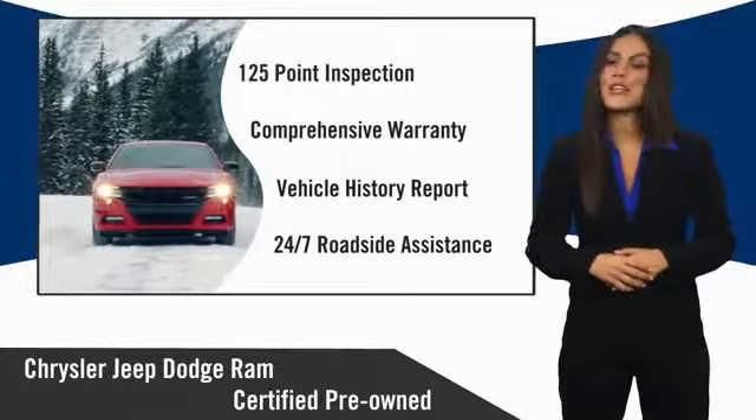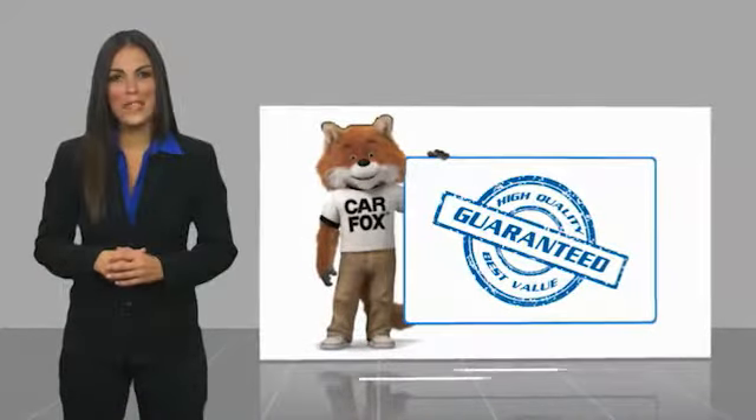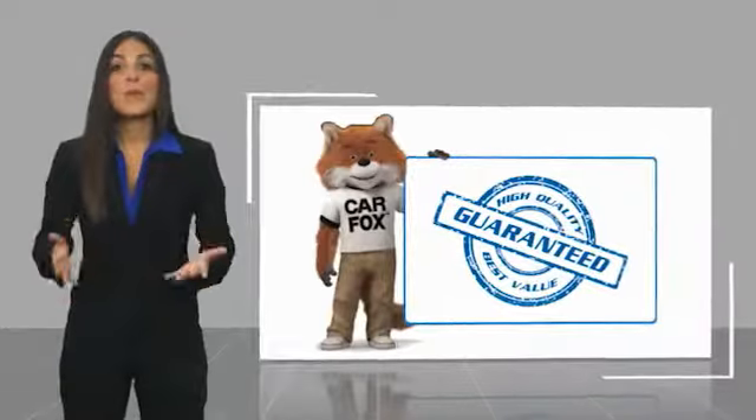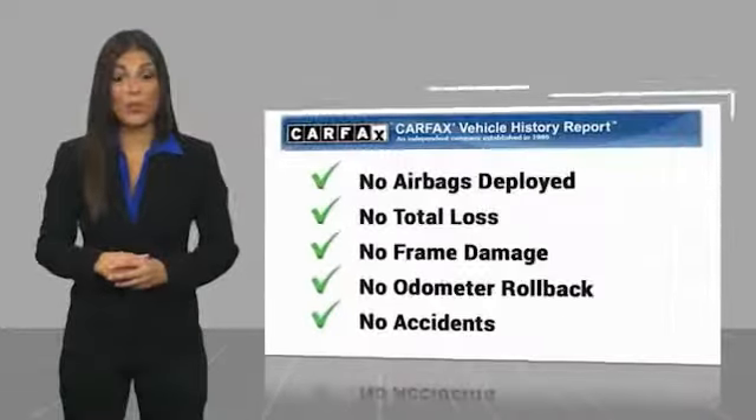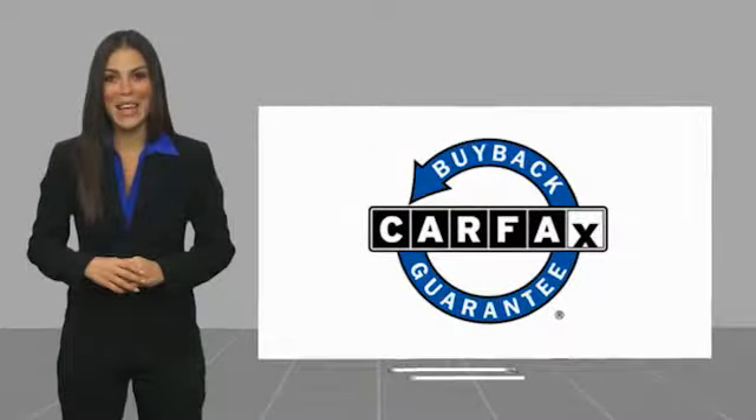Factory backed to go the distance. Here's another high-quality vehicle with a Carfax vehicle history report. Be sure to find a complimentary copy of this report online or contact the dealership. This vehicle qualifies for the Carfax buyback guarantee.